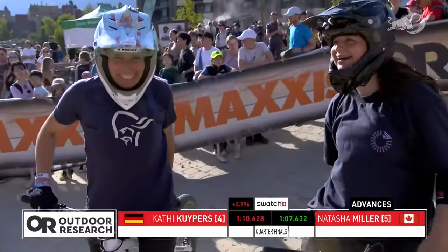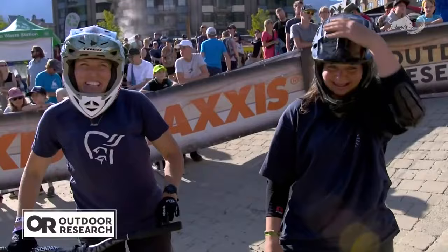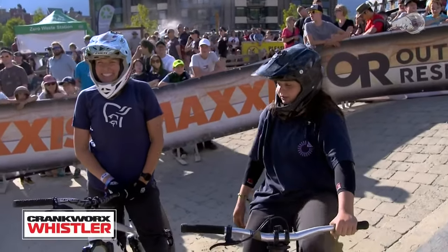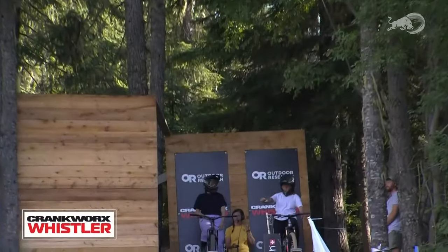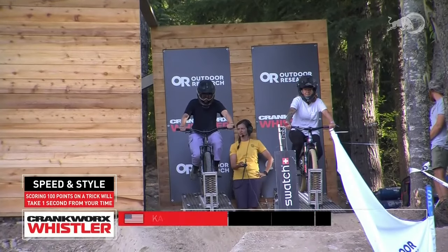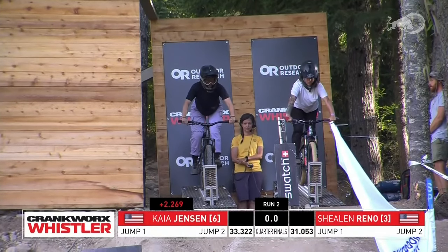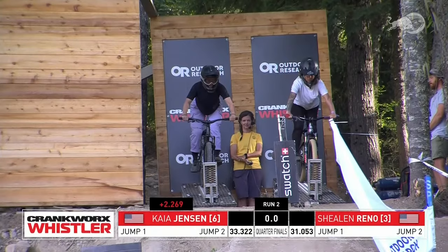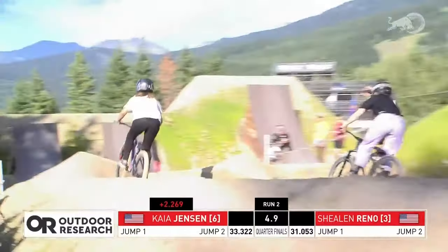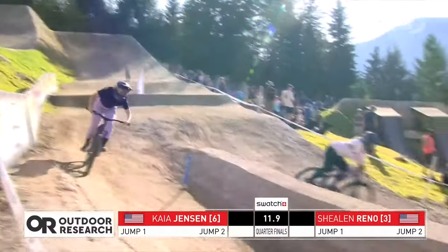Natasha Miller is moving on into the next round. Robin Gooms has secured herself a spot in heat number two of the semifinals. Now we're about to find out — will it be Jensen or Reno she'll be competing against? I love the easy math of Speed and Style: if you get a perfect 100 on a trick, you score a second off your time. What other race format can you just find a second hanging out on course? Sheelin Reno with the advantage of 2.2 ahead of Kaya Jensen — not a small margin, but definitely one that can be made up with trick points.